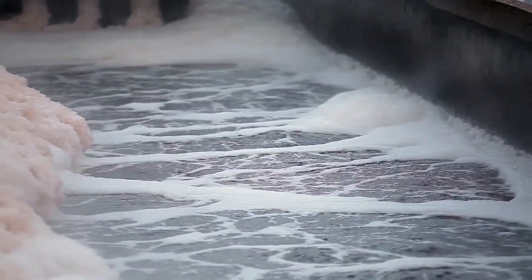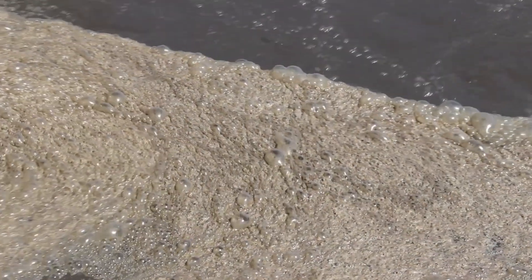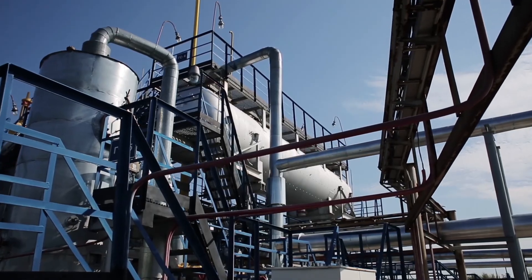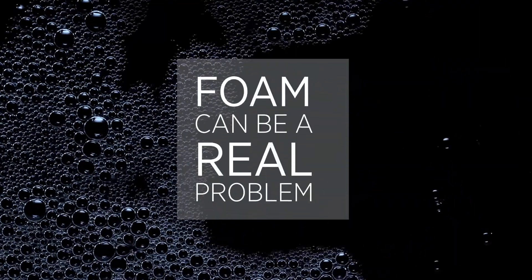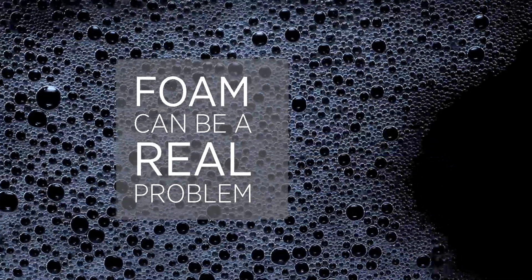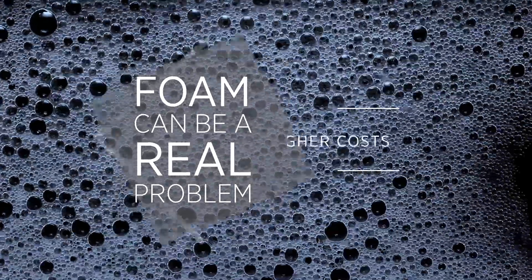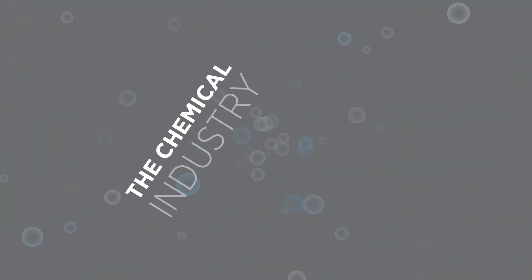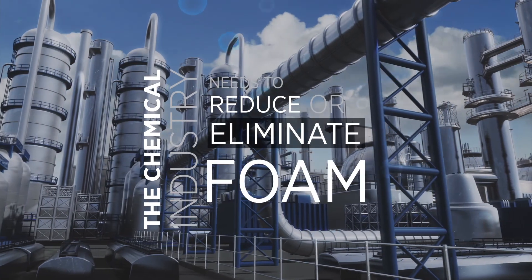Foam is a dispersion stabilised by surfactants of bubbles of gas in a continuous phase of liquid. In many industrial applications, foam can be a real problem, causing slowdowns and lower productivity, reducing quality, increasing costs and introducing potential safety and environmental hazards. The chemical industry needs to reduce or eliminate foam.